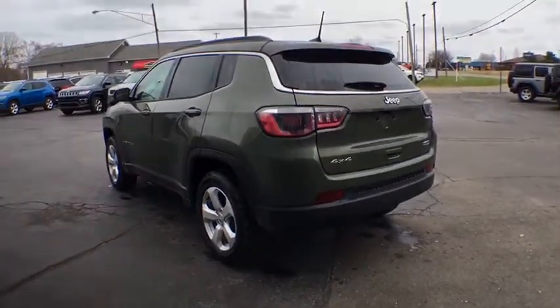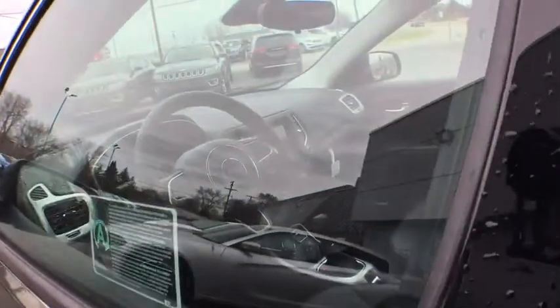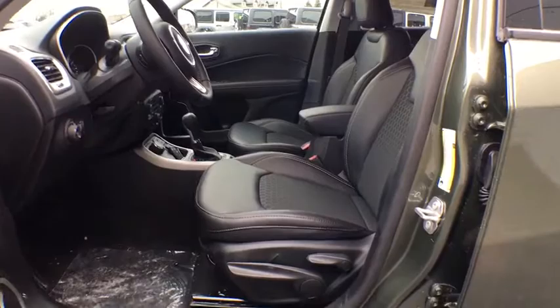Here are some of this vehicle's great options: backup camera, steering wheel audio controls, anti-lock braking system, keyless entry, stability control, traction control, leather-wrapped steering wheel, Bluetooth.